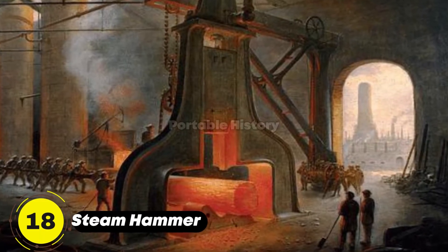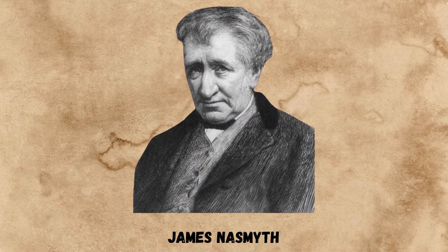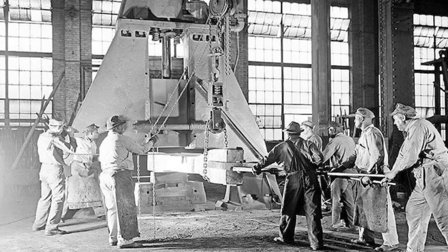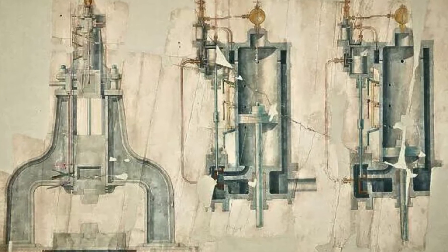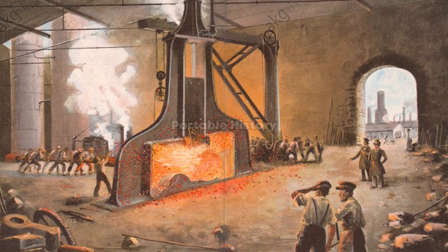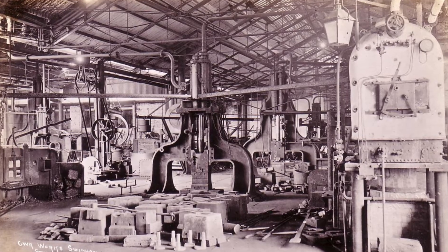The steam hammer, invented by James Nasmyth in 1839, revolutionized forging and metalworking. This powerful machine used steam power to deliver controlled blows, making it possible to shape large pieces of metal quickly and efficiently. The steam hammer played a crucial role in the production of machinery, locomotives, and other heavy equipment.